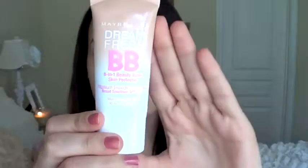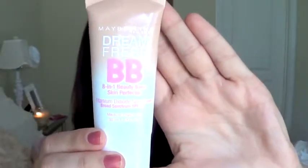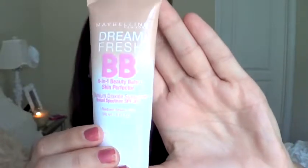Hey everyone! Welcome back to my channel. Today I have a product review for you all and I'm reviewing the Maybelline BB Cream 8-in-1 Beauty Balm Skin Perfector with a broad spectrum SPF 30. It's hit the markets not too long ago.